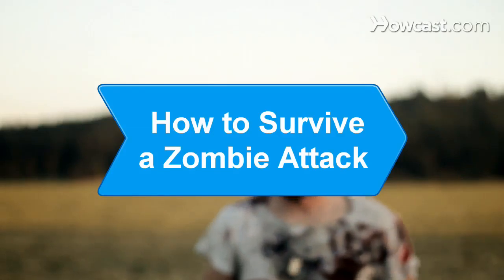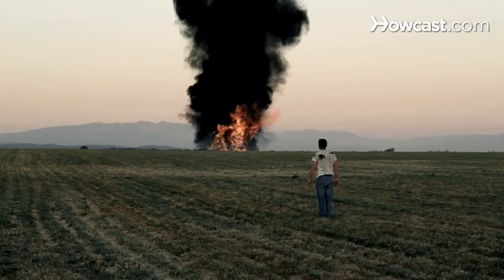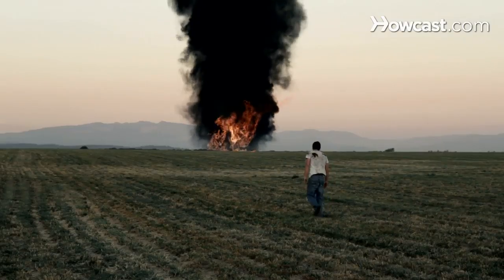How to Survive a Zombie Attack. Army of zombies on the loose? Check out these simple steps to help you survive an encounter with the undead.